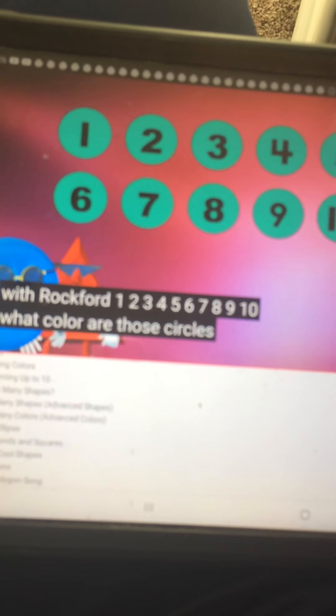What color are those circles? That's right, they're turquoise. There are 10 turquoise circles.